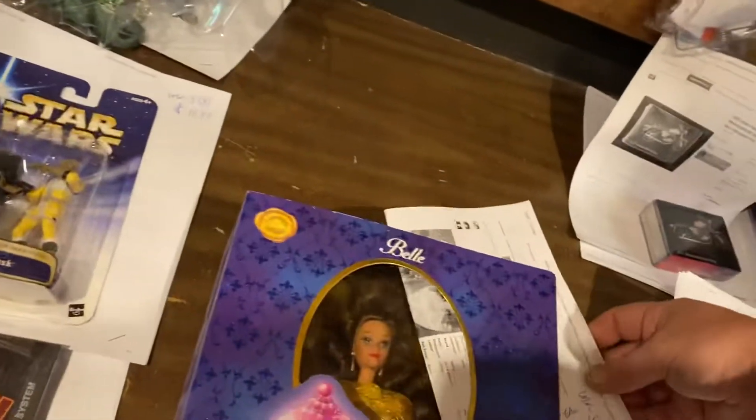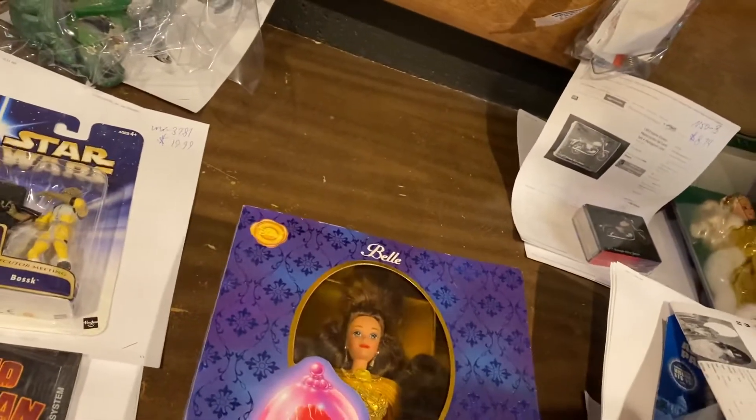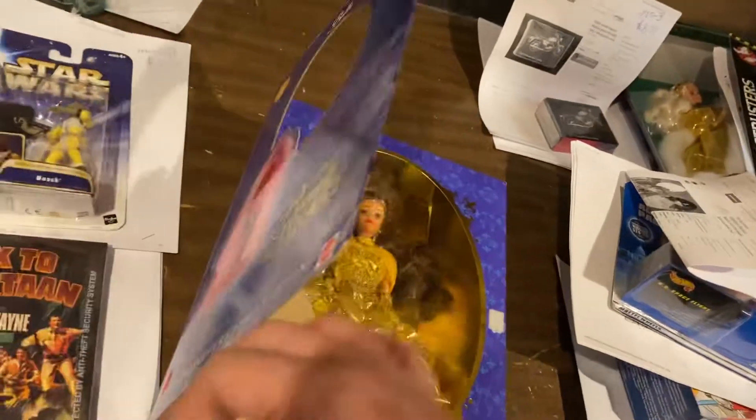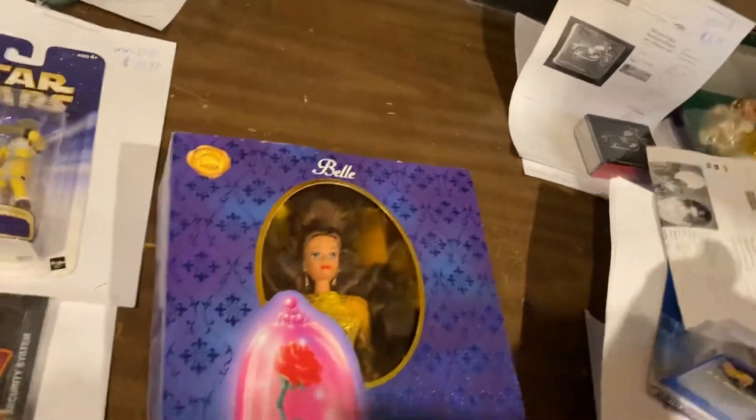Beauty and the Beast — $49.99. This is a huge collection of Barbie Beauty and the Beast stuff, and it's all — look at that, that's gorgeous. $50 on that one.